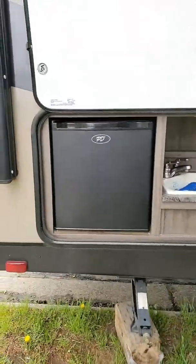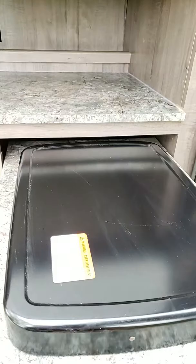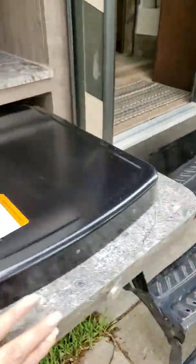Nice little kitchenette area — fridge, yes it does work. Sink, yes it does work. Everything is definitely in working order. This thing smells new; we haven't used it a ton.